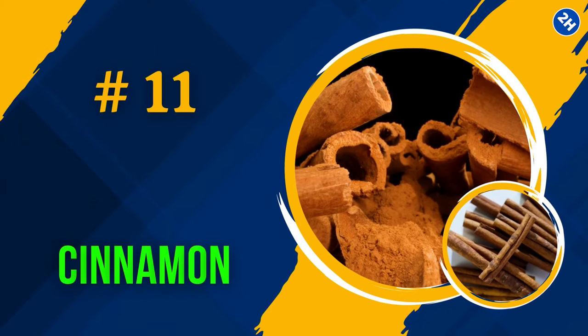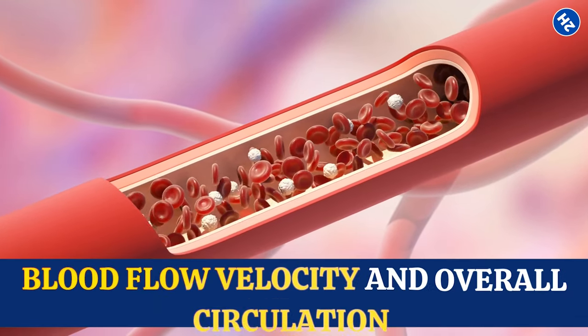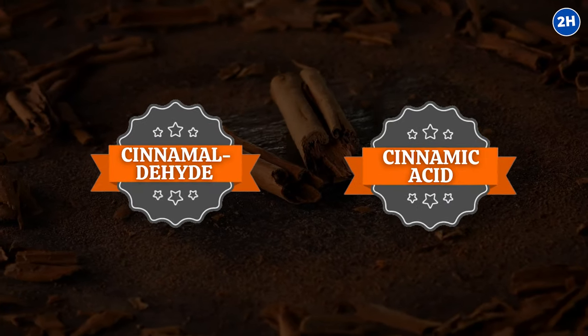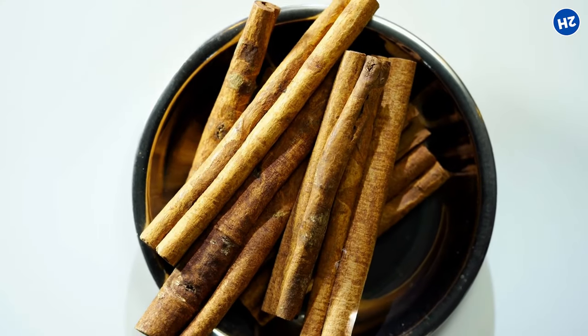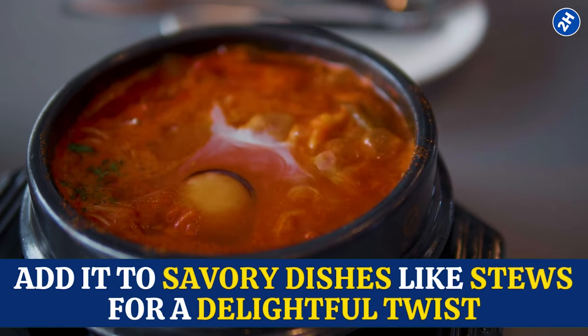Number 11: Cinnamon. A study published in the Avicenna Journal of Phytomedicine found that consuming just a teaspoon of cinnamon can have a positive effect on blood flow, especially in people over 50, with improvements in blood flow velocity and overall circulation. Cinnamon contains compounds like cinnamaldehyde and cinnamic acid, which relax blood vessels, making them more flexible and improving blood flow throughout your body. A teaspoon daily should do the trick — sprinkle it on your morning oatmeal, mix it into smoothies, or add it to savory stews.